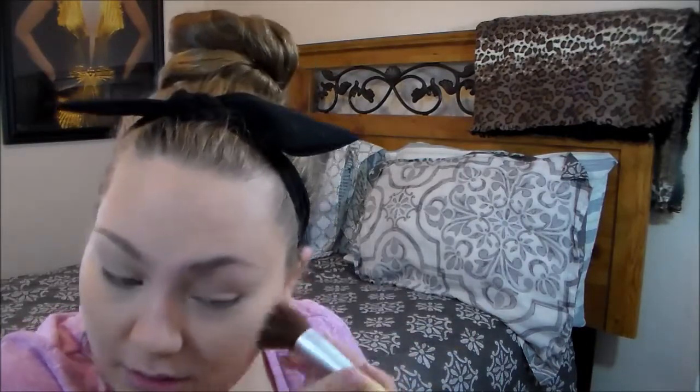You guys can apply your blush where you want, but I personally like starting mine towards the back of my cheeks — I feel like that just fits my face shape best. But you can do what you want; it's makeup. Do it how you want — no one can tell you how to do it. If you want to put a big blush spot right on the apple, go for it, it's your life.